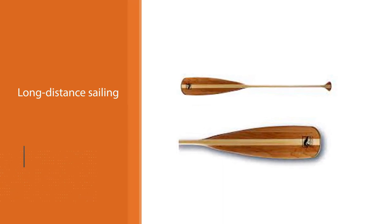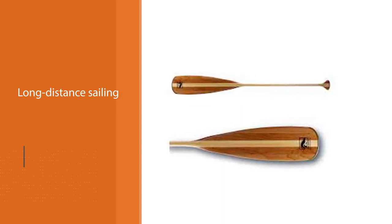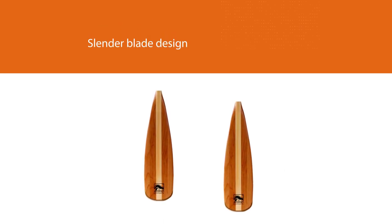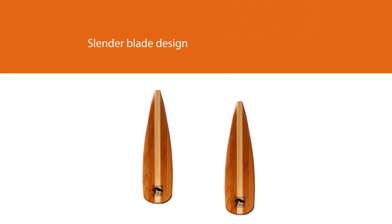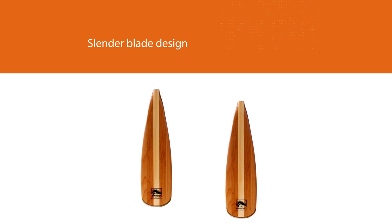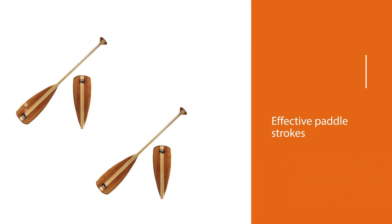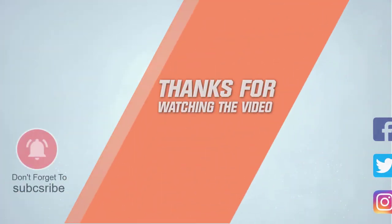The simple paddle design is pleasing to the eye, and it is built of tough and resilient upper Wisconsin red alder and basswood. It weighs a modest 22 ounces, making it ideal for lengthy periods of paddling. For more details, click the link in the description. Thanks for watching the video.